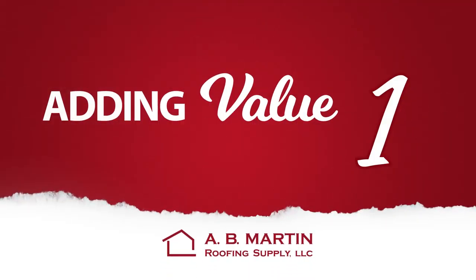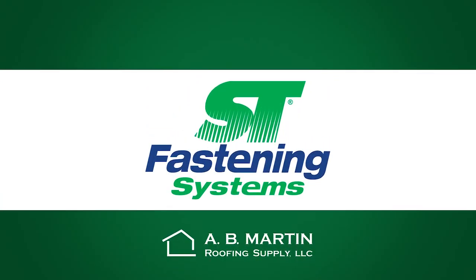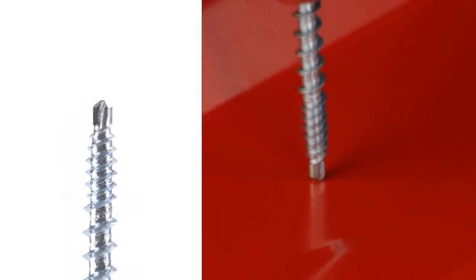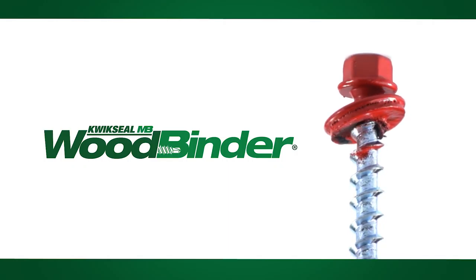Value-Adding Product Number One: A.B. Martin Roofing Supply has partnered with ST Fastening Systems to supply the highest quality carbon fasteners in the industry. From its heavy zinc coating and powder coating for corrosion resistance to its innovative micro-bit drill point for consistent fastening, the wood binder is the industry standard for metal-to-wood applications. But ST Fastening Systems didn't stop there.